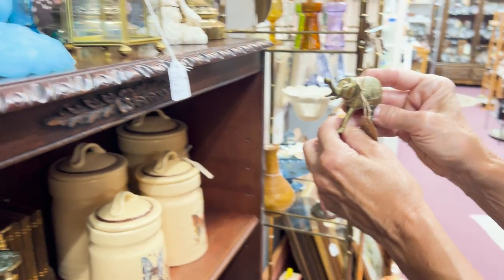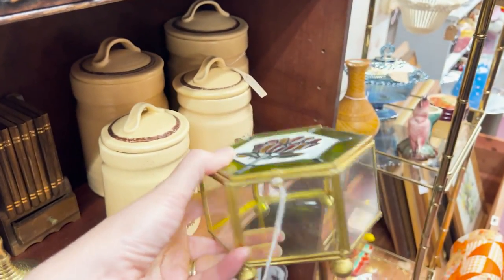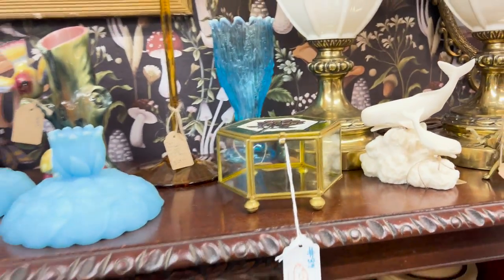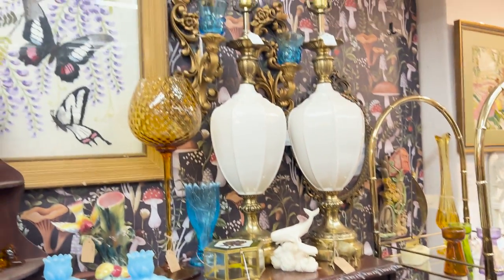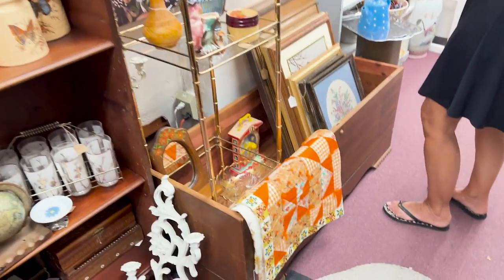Oh, that's so cute — and this is really cute. I love a trinket box. You guys know I love this booth, it is so, so good. Everything I like. That is really pretty.